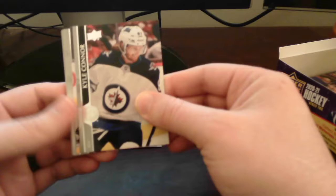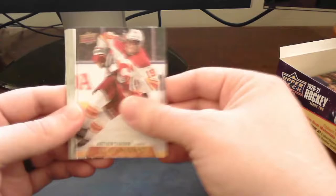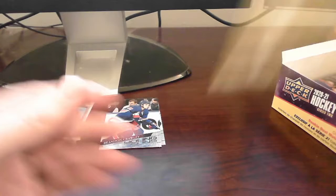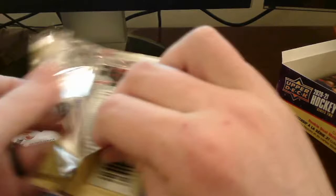Oh — UD Canvas card here of Matthew Tkachuk out of the Flames. I've pulled his Canvas card before. Rest is base. Let's pack up — getting more towards the bottom here.